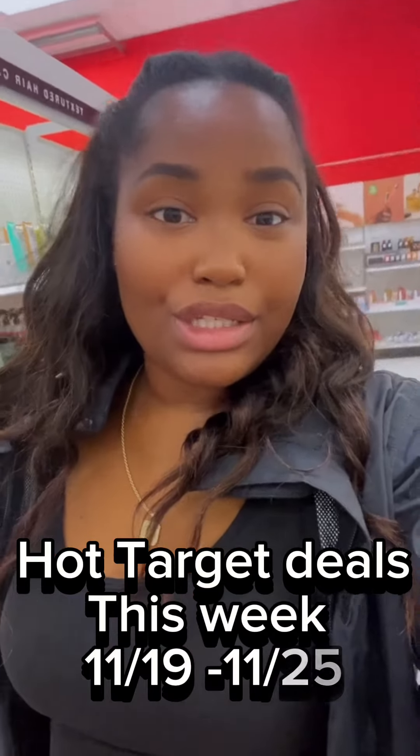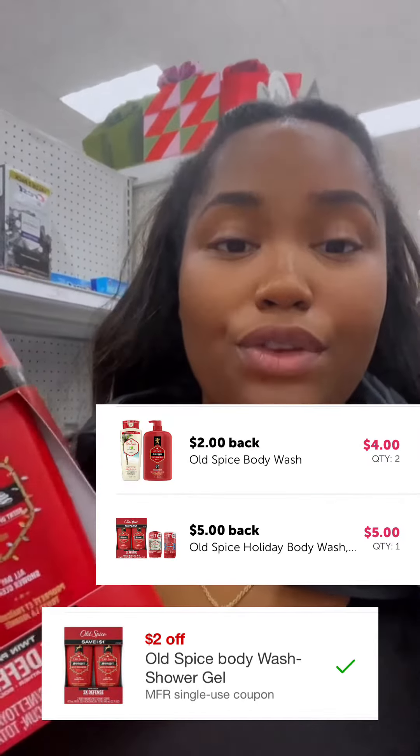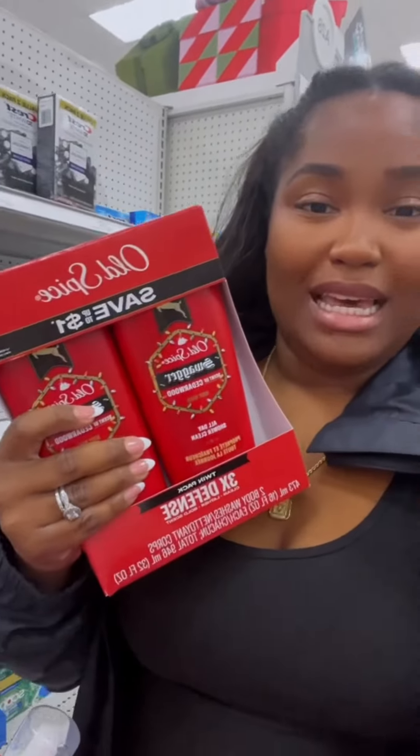Let's get into this week's Target deals — 75% off beauty and healthcare gift sets. There are so many deals! Old Spice gift set, there's two in a pack, they're on sale for $7.49. There's a $2 coupon in the Target Circle app, and if you combine that with rebates from Ibotta, you'll be paying about $1.99 or $1.50 depending on your price at your store.